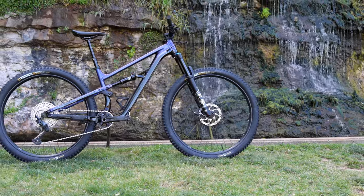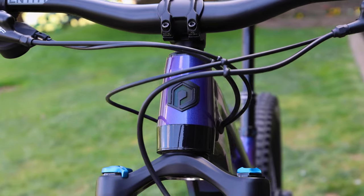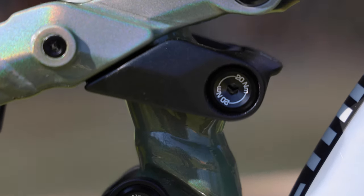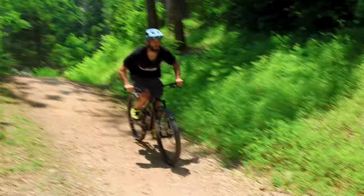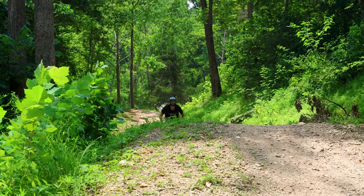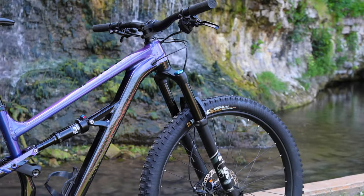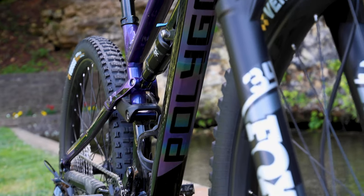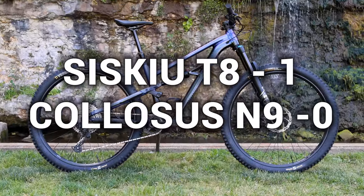The Siskiu T8 with its unibody pivot platform is optimized for a balanced experience both up and downhill, whereas the Colossus N9, with its plush IFS linkage, is intended to be hucked down steep terrain. Despite their differences, both bikes pack serious value per dollar, so it's a bit of a coin toss. However, considering the Siskiu T8 can be secured for a price tag similar to that of a competitor hardtail, it shines brightly in the value category. One point to the Siskiu T8.